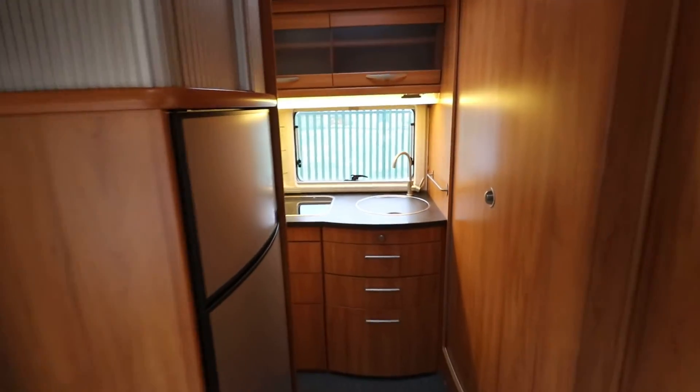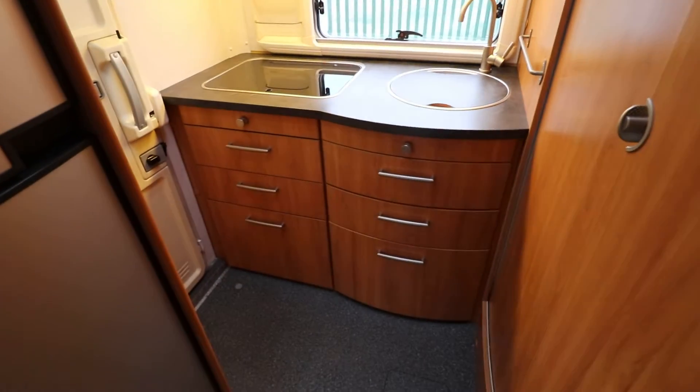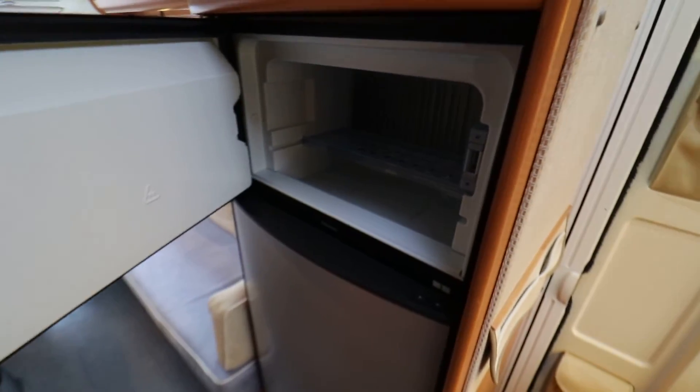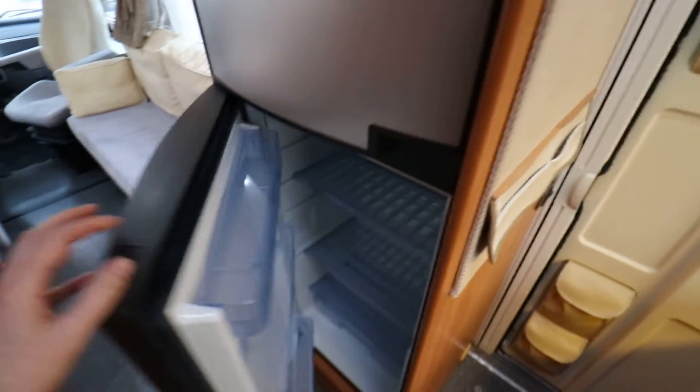At the back there's an in-kitchen — this has got a gas hob and sink, plenty of drawer space with a locking mechanism, and then there is a fridge freezer section. The freezer is nice and deep, you can get a few bits in there, and there's a fridge section as well.